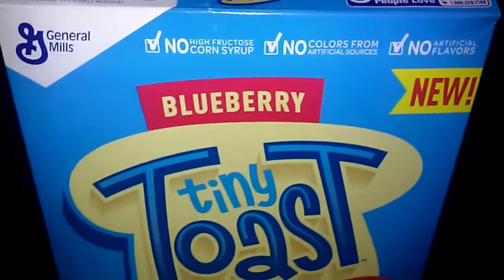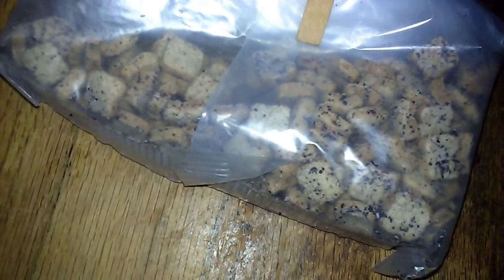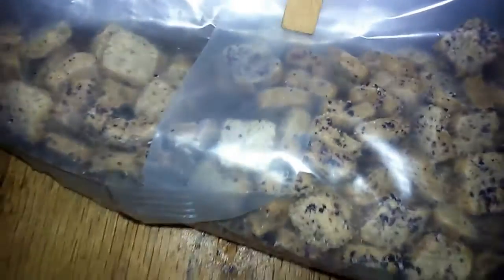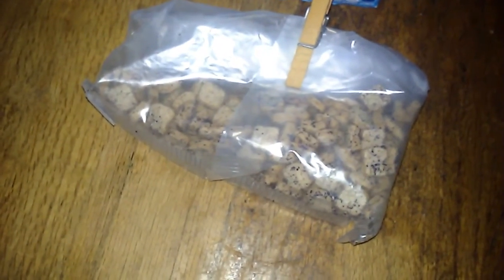I do recommend it to people, but try to watch out for the sales. This is what my family has left of the Blueberry Tiny Toast — do you see? That's not that much, because it's that good that we had to keep eating it. It's sweet.